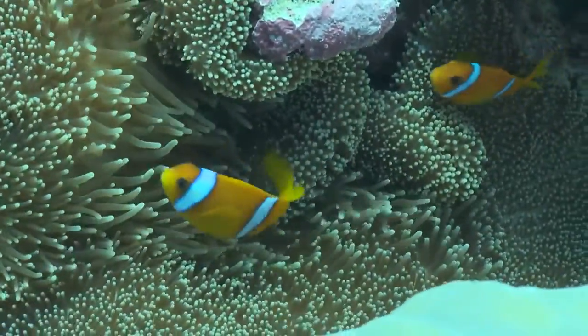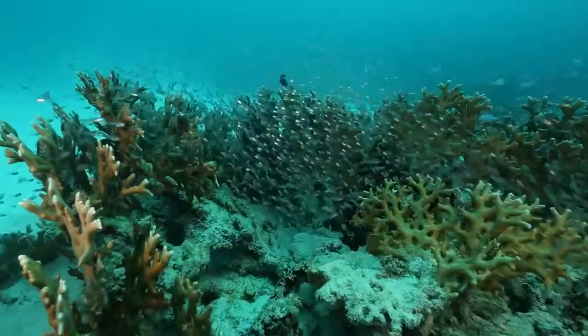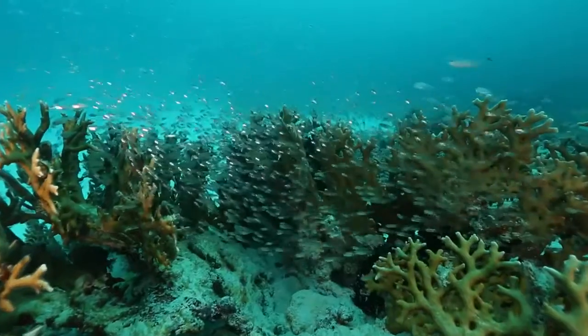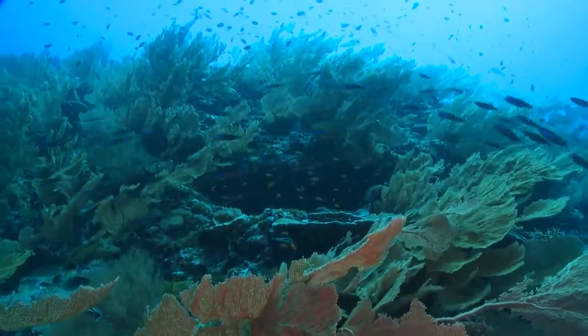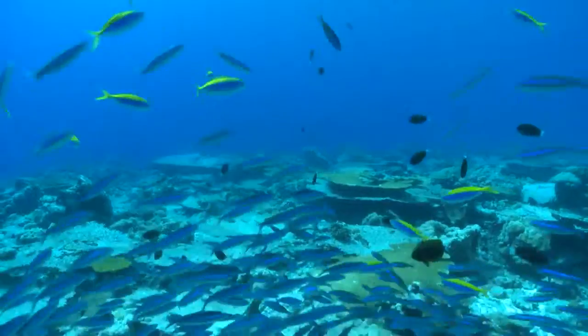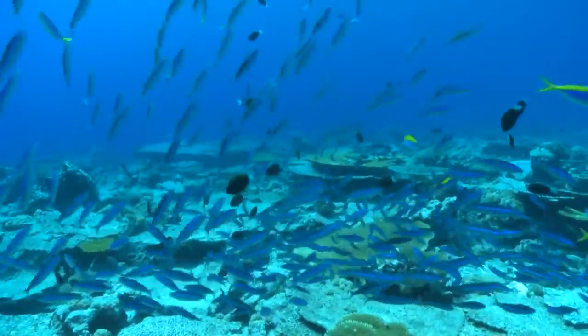The reefs here abound in fish. About a quarter of all the kinds of reef fish in the world live here — that's close to 800 species. And that's just the ones we know about.